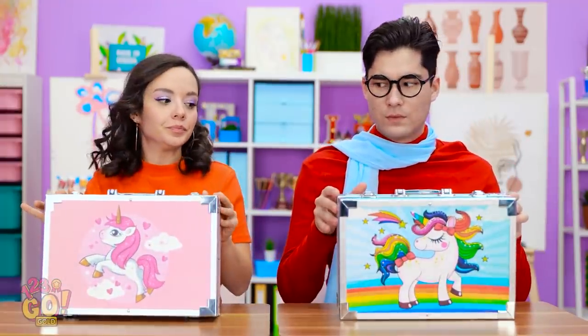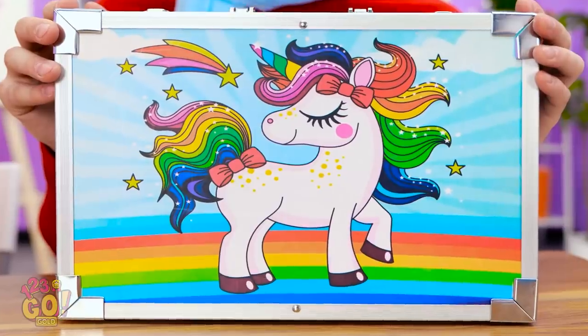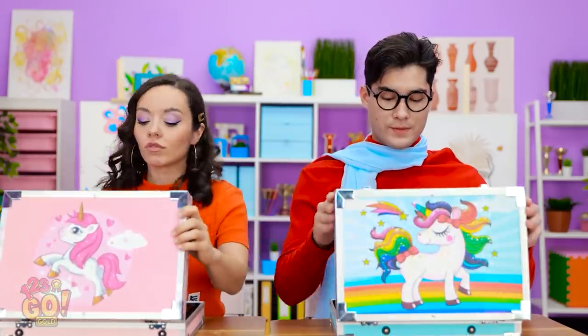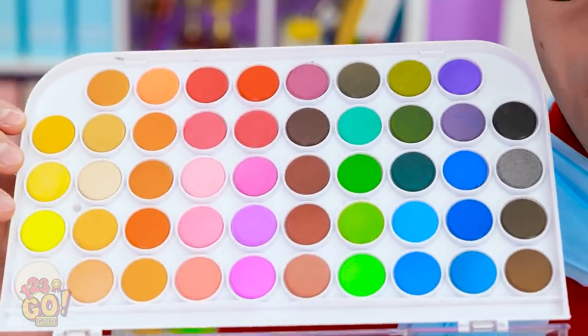Time to get to work! What? This is outrageous! She has a unicorn case! Well, we'll see who's better. That's right. I've got a full color palette. I bet she's totally jealous now.